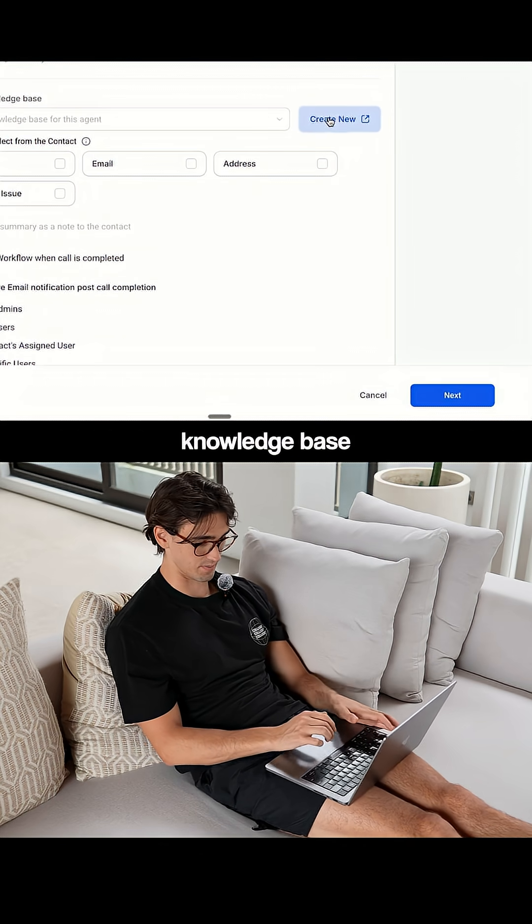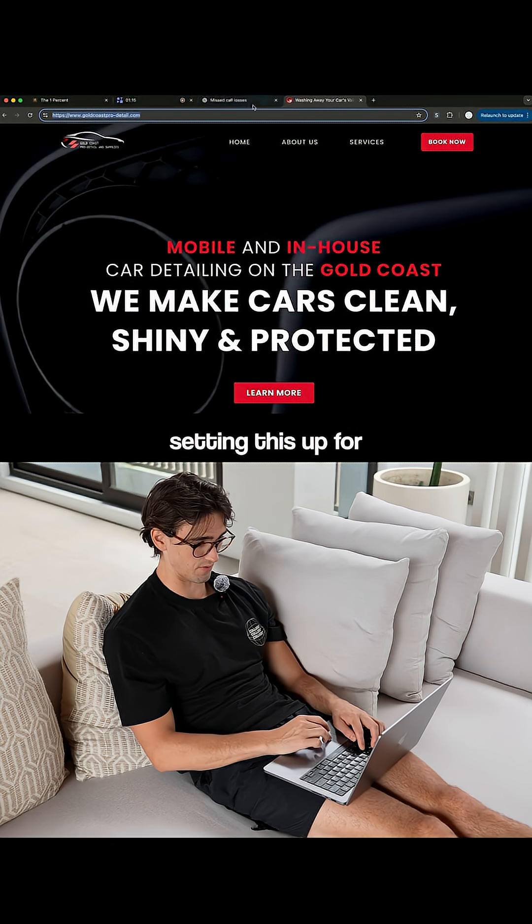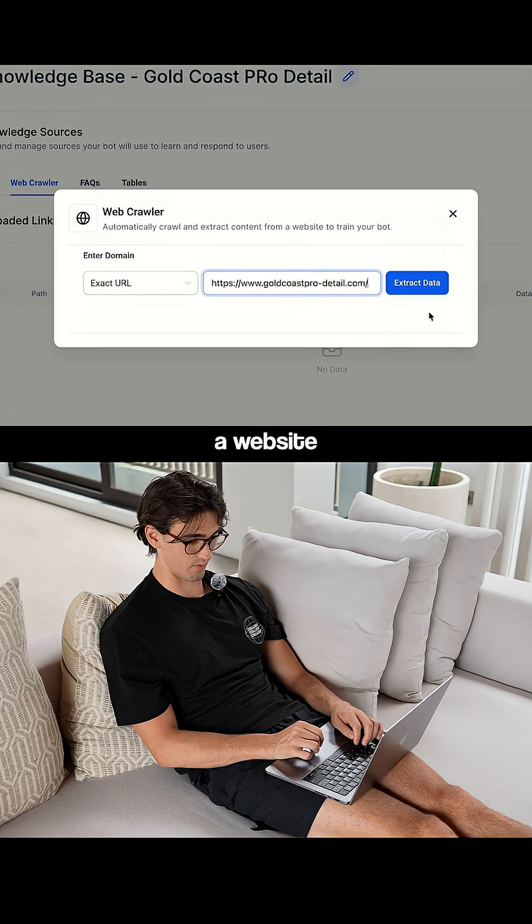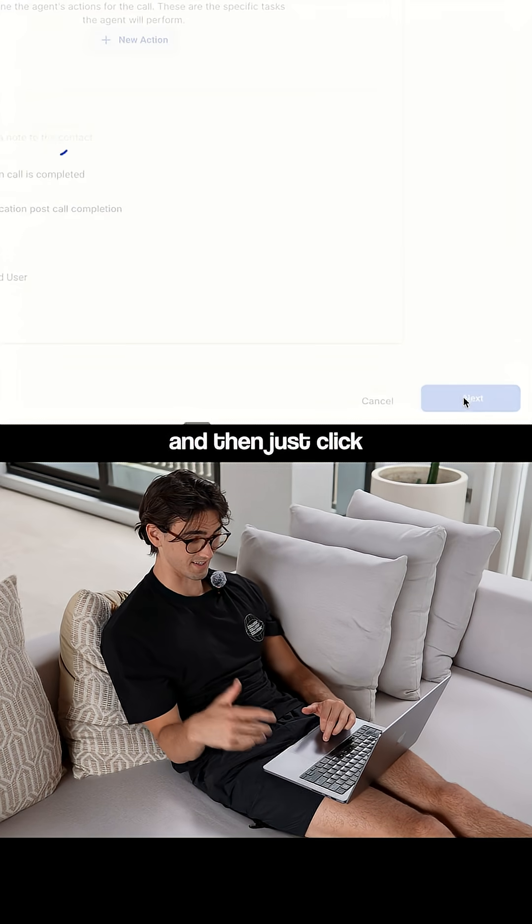Now you want to create a knowledge base. Just find the website of the client that you're setting this up for, copy the URL, click Add Source, and now you can insert a website. Add in your knowledge base, and then just click Next.